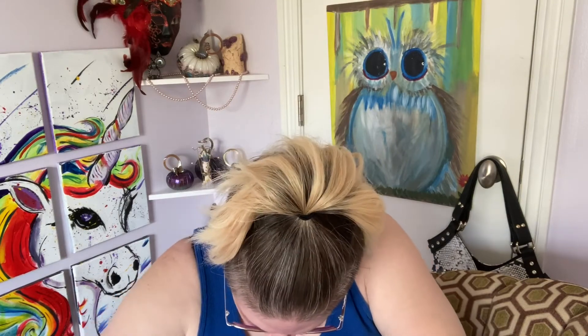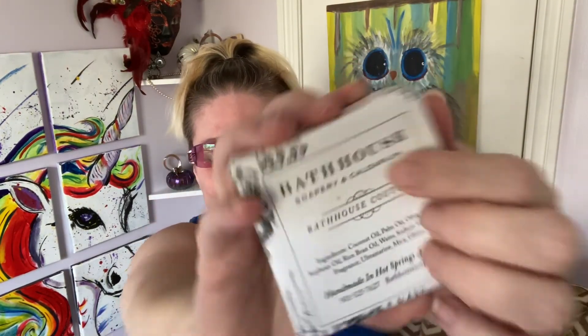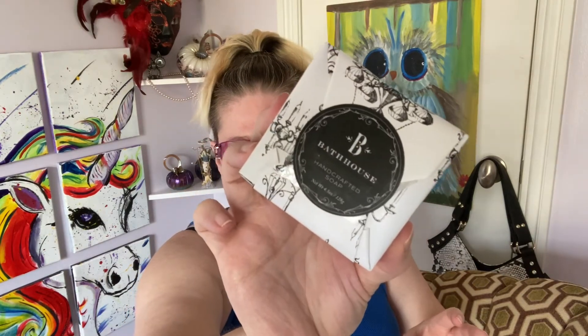Dig, dig, dig — the next thing I'm pulling out is from Bathhouse Sopery, called the Caldarium. I don't know exactly how to say it, but there you go — Caldarium. It's a handmade soap, and I can't really smell it through the packaging, but it is all organic so I'm happy with that. It's cute packaging.